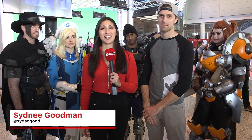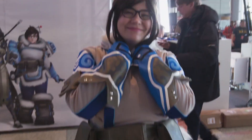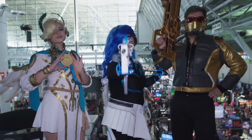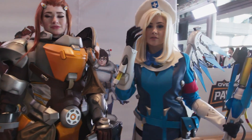What's up? Sydney here for IGN Access. We are at PAX East and we're thinking about Overwatch, and when you think about Overwatch you have to think cosplay. Overwatch has some of the most passionate fans, and I'm joined by Jordan of Henchman Studios, who is the official costume creator for the Overwatch Payload Tour.